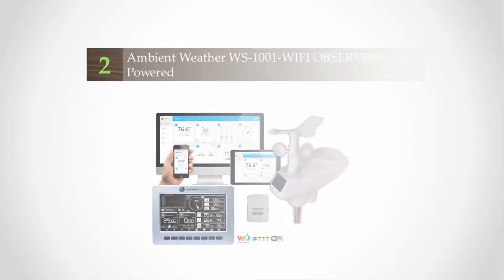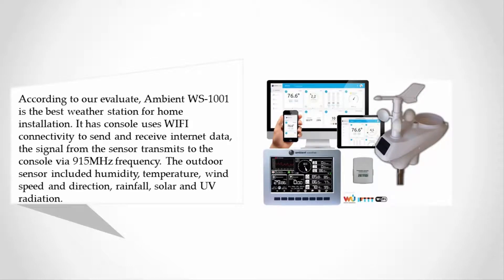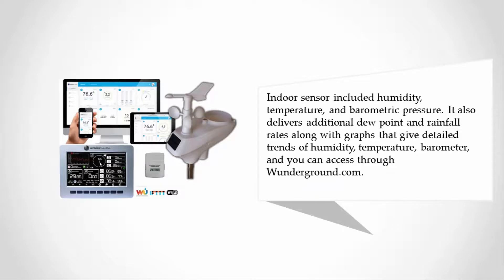At number 2, the Ambient WS-1001 is the best weather station for home installation. Its console uses Wi-Fi connectivity to send and receive internet data. The signal from the sensor transmits to the console via 915 MHz frequency. Outdoor sensors include humidity, temperature, wind speed and direction, rainfall, and solar and UV radiation. Indoor sensors include humidity, temperature, and barometric pressure. It also delivers additional dew point and rainfall rates, along with graphs showing detailed trends, accessible through Wunderground.com.